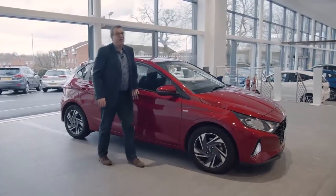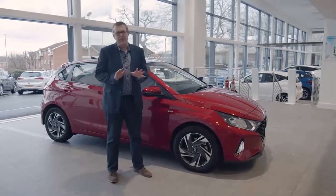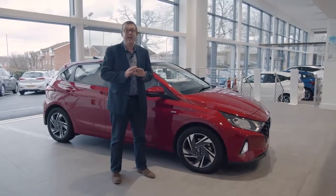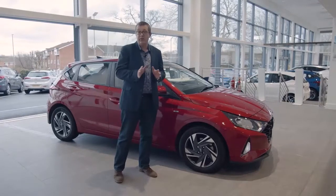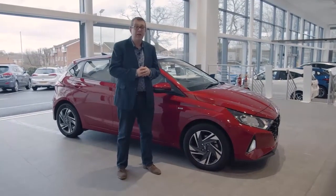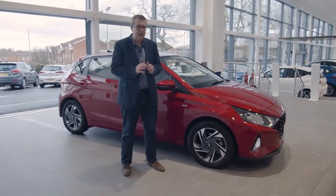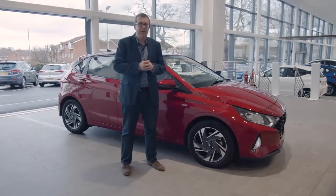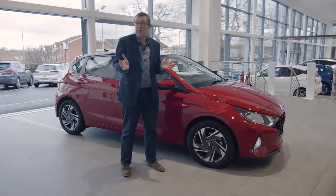We've liked the new i20 since the first day we drove it, and that's not about to change here. There are some stellar superminis out there, like the Fiesta and Clio, but with this generation of i20, Hyundai really has a car that deserves to be considered right among them. It's spacious, good to drive, refined and practical, and it probably has the best infotainment system in the whole class. It's definitely worth the four-star rating that we've given it, and when you take into account the PCP deals, the deposit and the monthly payments, it also undercuts quite a few of its rivals as well. Sounds like a win-win to me.